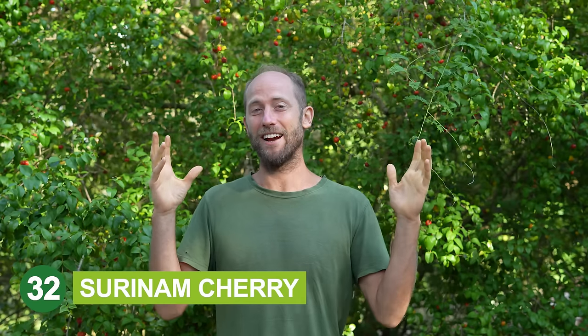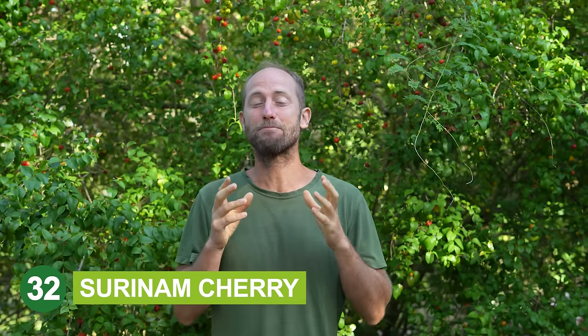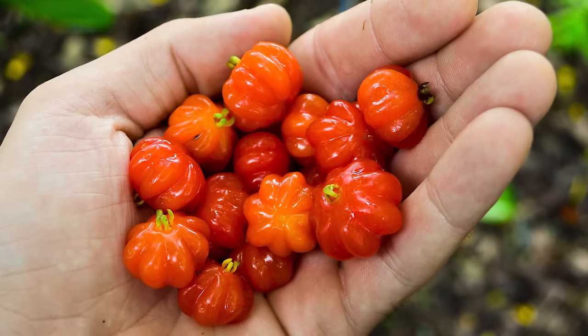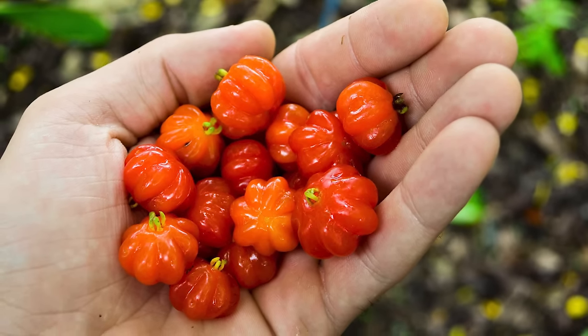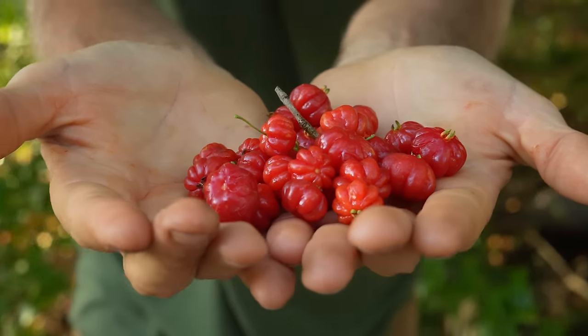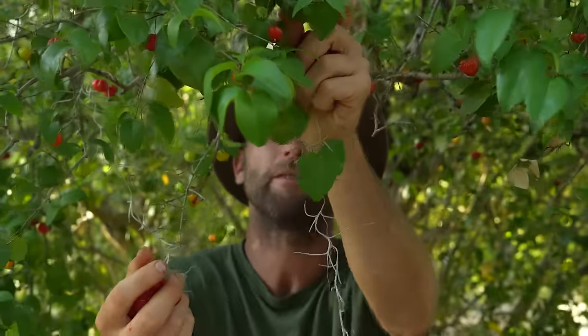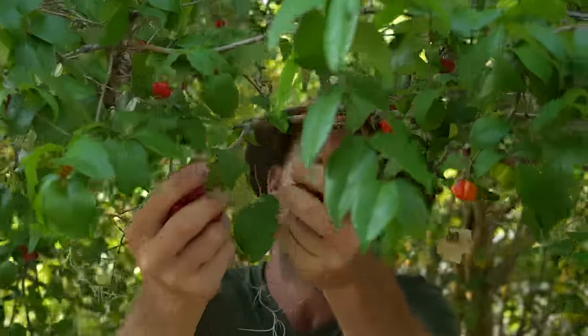This is Suriname cherry, one of my favorite springtime fruits in Florida. It produces wonderful little fruits they call cherries — they look kind of like little pumpkins. I love the flavor, though it ranges a lot from plant to plant. Some you'll love, some you might not. But it is productive and abundant.